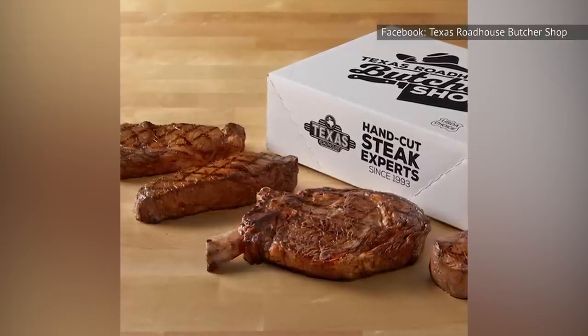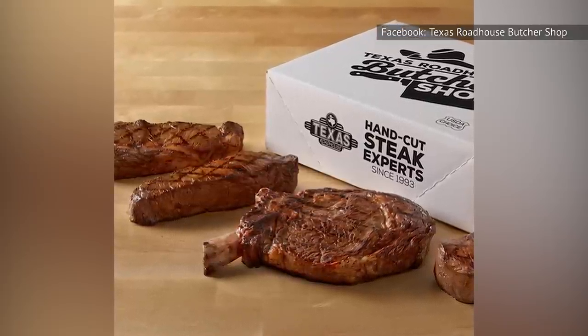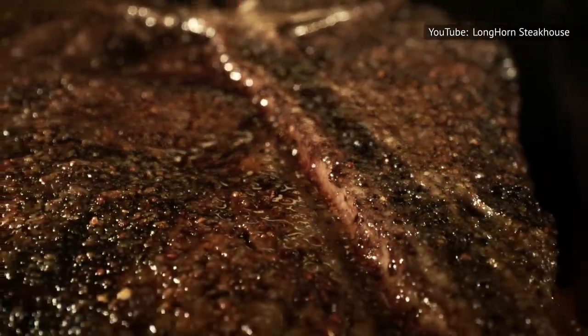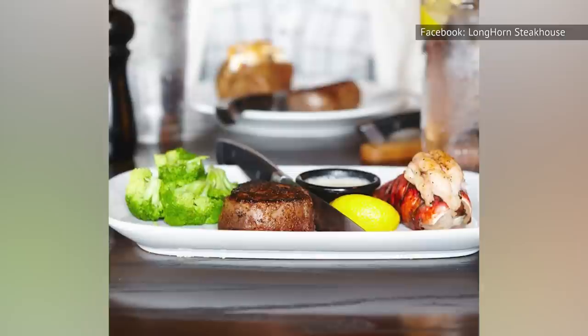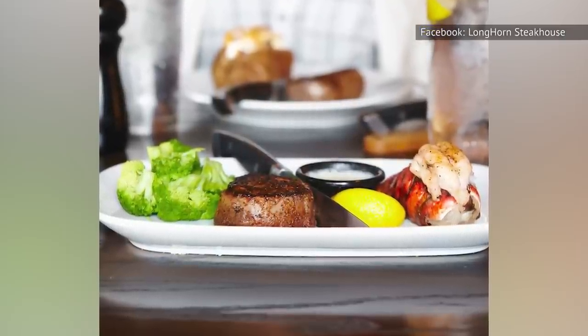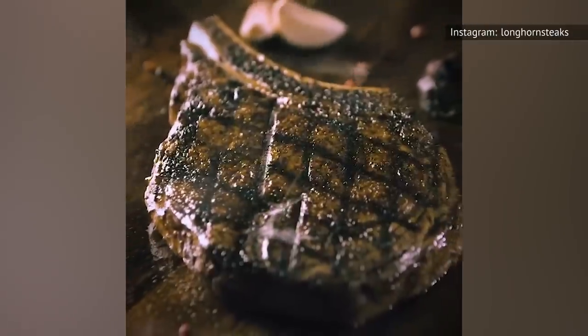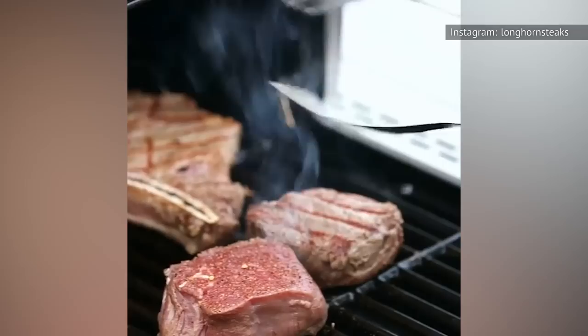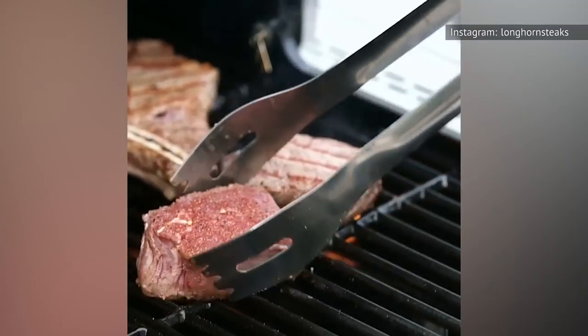While Longhorn doesn't have an exclusive in-store butcher shop like Texas Roadhouse does, there is something they put on the steaks that helps give them their trademark flavor. In a Reddit Ask Me Anything thread started by a user who claimed to be an employee, the purported employee revealed a peek behind the curtain for how Longhorn makes its steaks. The process seems to involve a select blend of seasonings and spices.